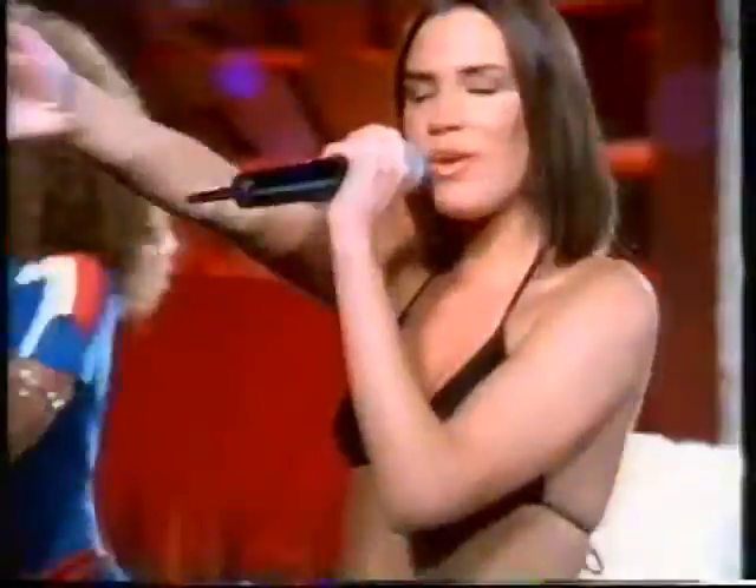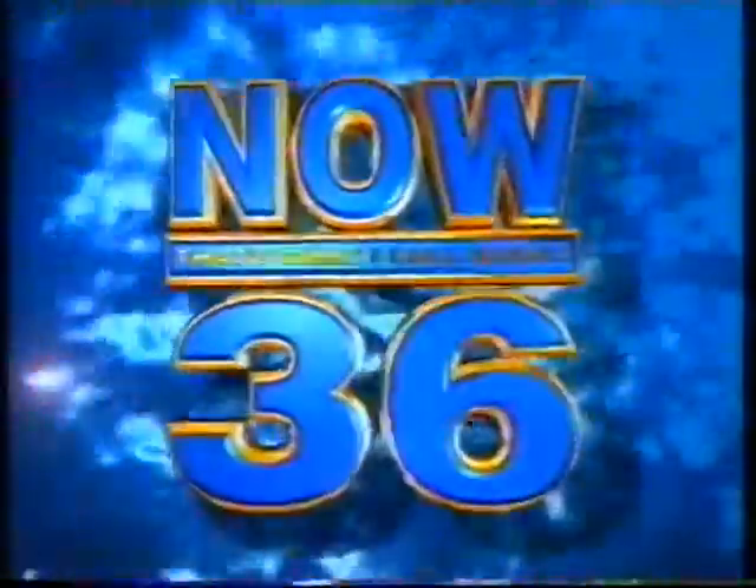Now 36, with the number ones from Spice Girls and No Doubt. Now 36, that's what I call music.